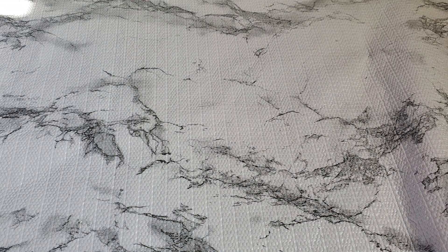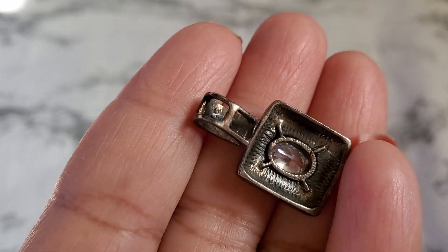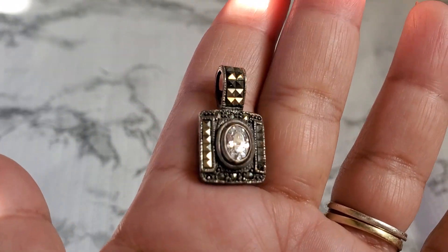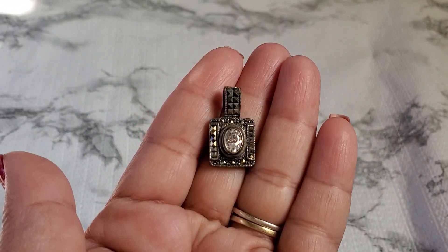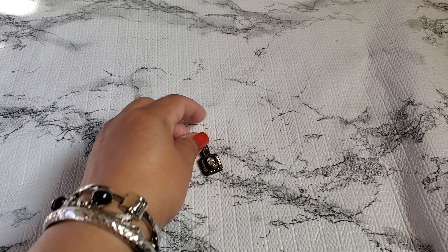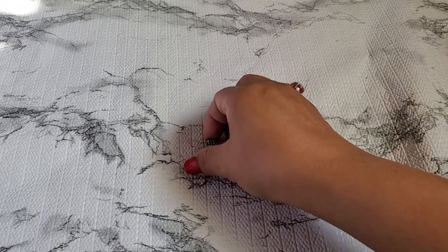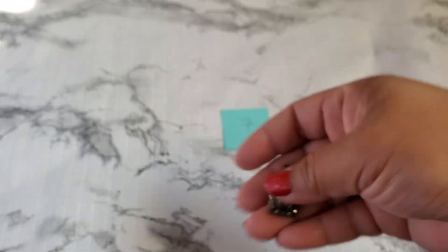Number seven — this one has a marking inside. I have something but I can't read it clearly. I'm not sure if it's JC925 — the sun is kind of in the way. That one is really pretty. I had it listed before at $14, but it's gonna be $8 now. Okay, number seven — $8, pretty good price.